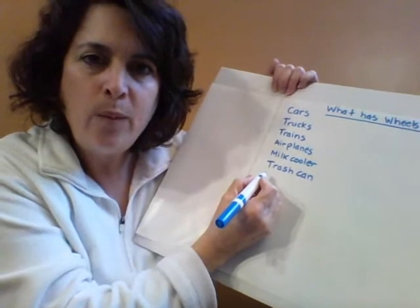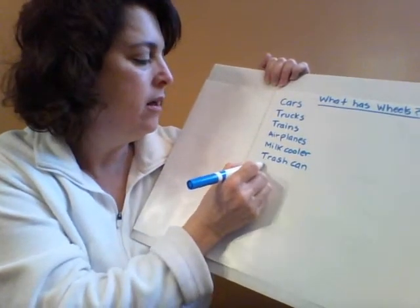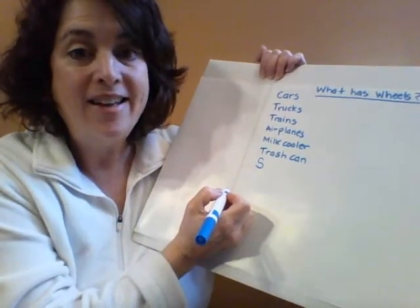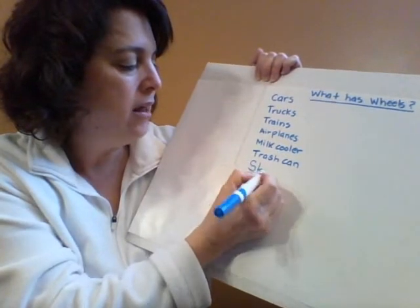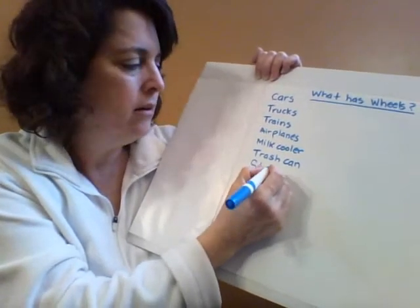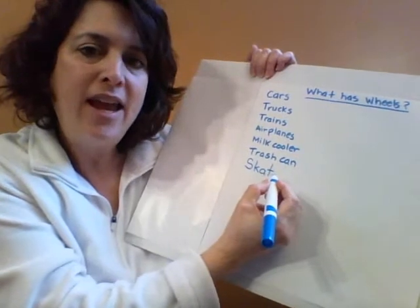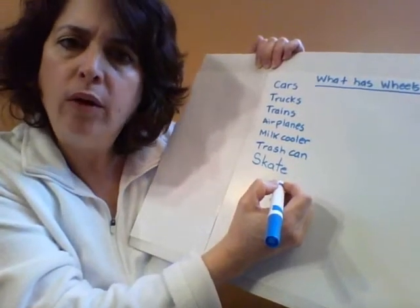Who can help you with that? What does skateboard start with? It could be a C, but it's an S. S-K-A — skate. What's next? A T — skate. Board. What does board start with?